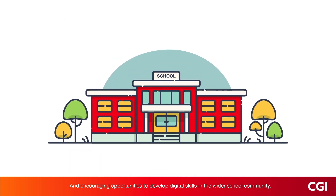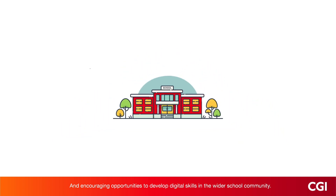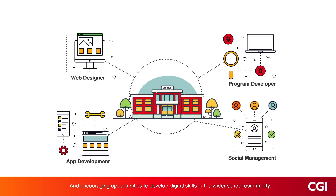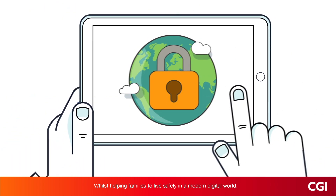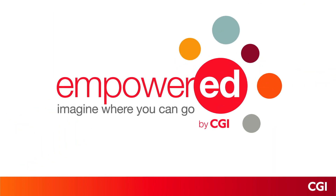And encouraging opportunities to develop digital skills in the wider school community, whilst helping families to live safely in a modern digital world. Imagine where they can go.